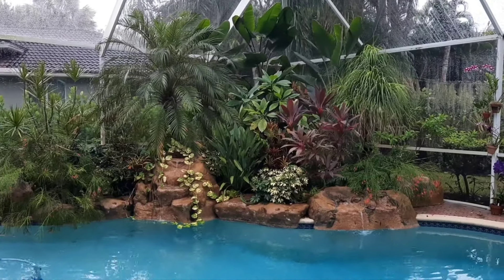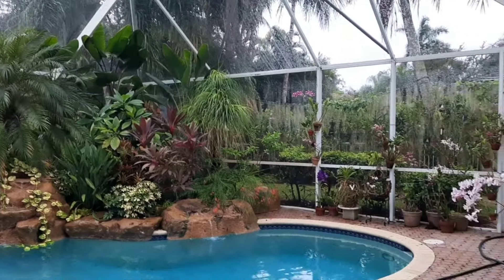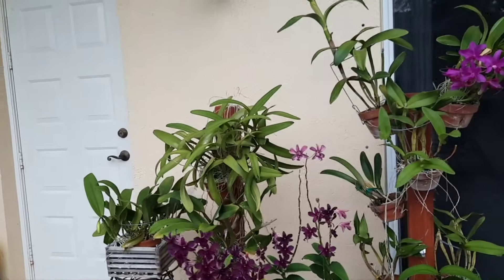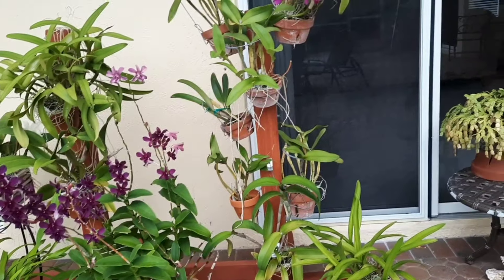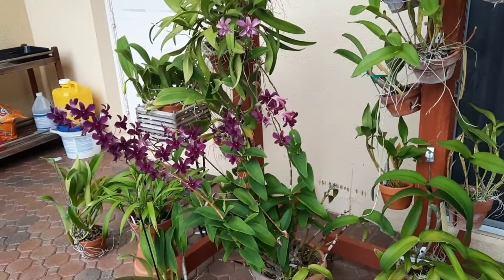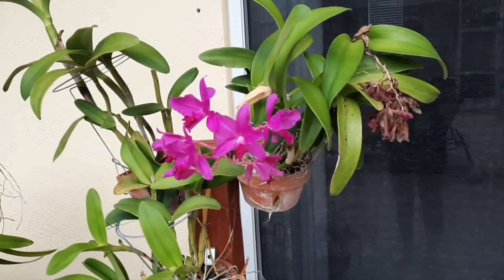Hello everyone, I'm Lana from South Florida. I am back from my long trip and I cannot wait to see my orchids. I just arrived last night at 9 p.m., so I didn't get to see anything. Earlier this morning it was raining and gloomy, but I just have to check out my orchids. I was away for five weeks, so my husband was taking care of them. I'm a little bit nervous, but from the first look around — not too bad.